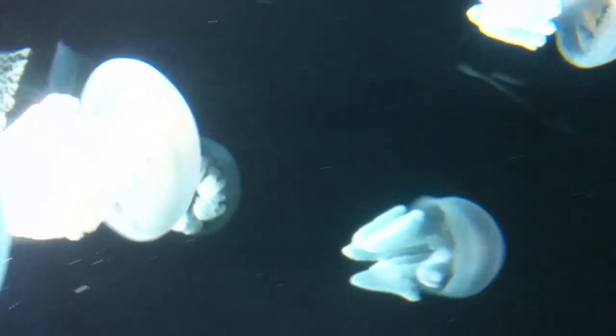While blubber jellyfish do have stinging cells, they aren't believed to be dangerous to humans. Most sources cite a sting from them can go unnoticed at best and cause some mild pain at worst.